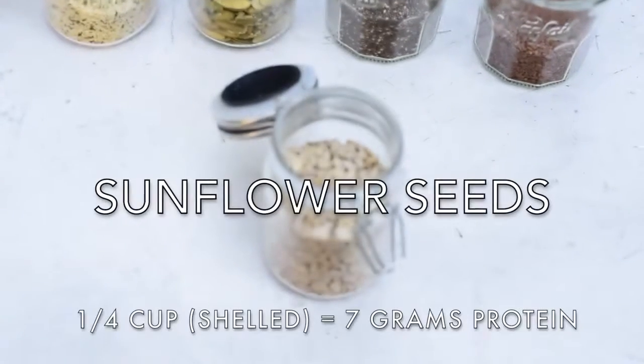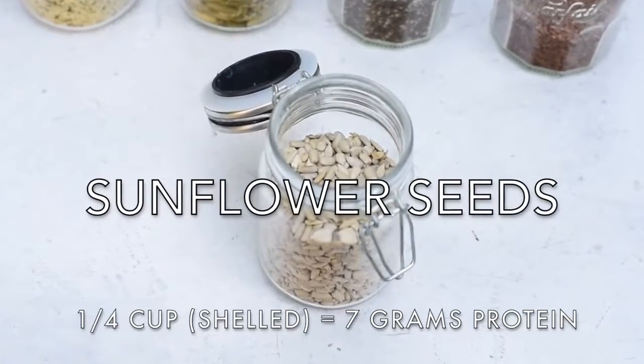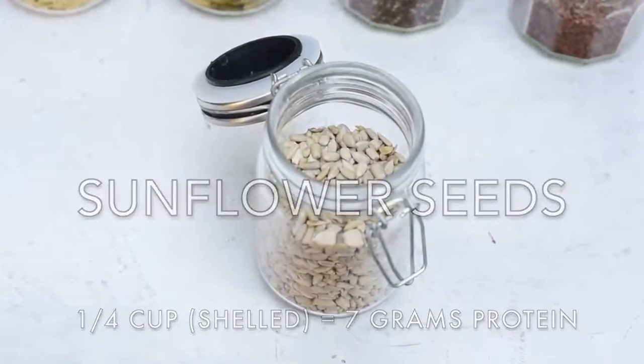The next seed we have are sunflower seeds. Honestly, I used to hate sunflower seeds because they just reminded me of people spitting. But these days I buy shelled sunflower seeds, so there's no spitting involved. And like pumpkin seeds, I use them as a garnish in salads, pastas, or grain bowls.